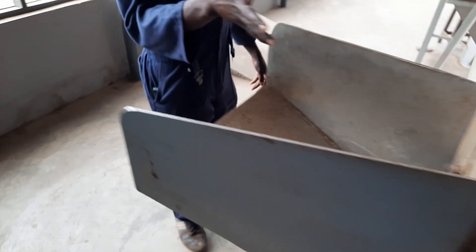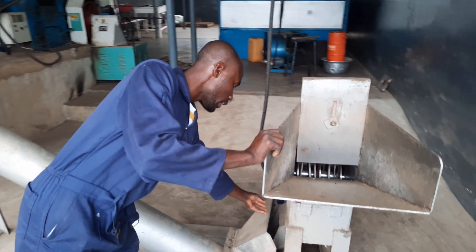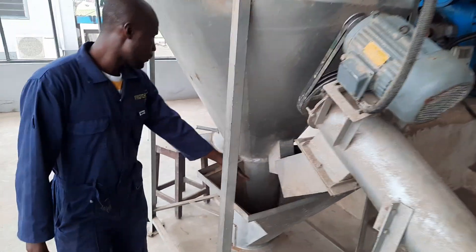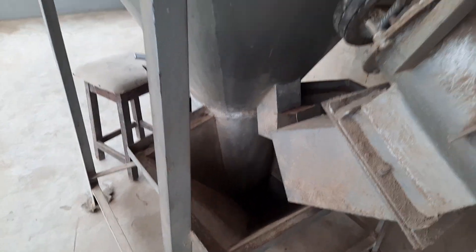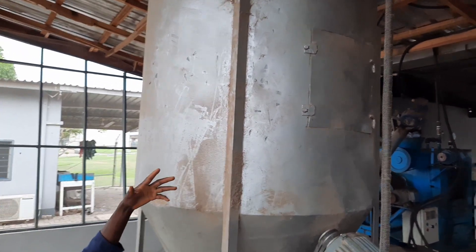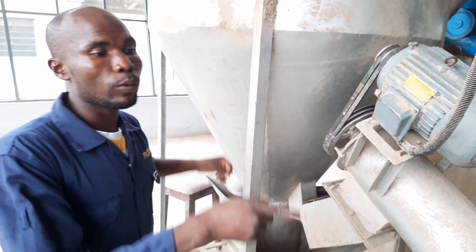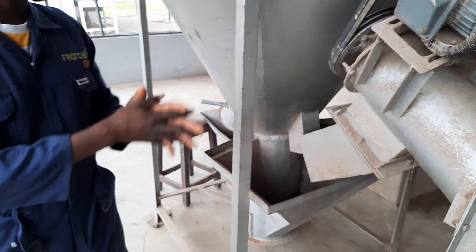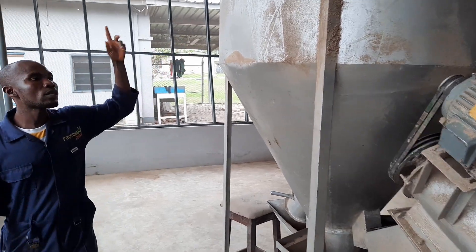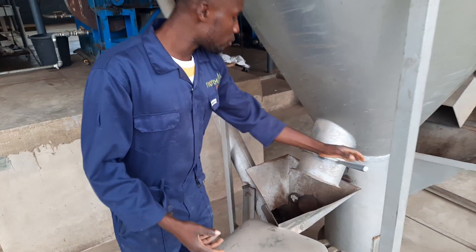Those that need milling are placed here in the yama mill and ground into powder. The powder is discharged through here and passes through this conveyor, which drops it into the mixer. The mixer contains an auger which helps in mixing all the raw materials. Only those that need grinding go into the grinder; those already in powder form are placed directly into the mixer. Once mixed for about 30 minutes and homogeneously combined, we release from here.